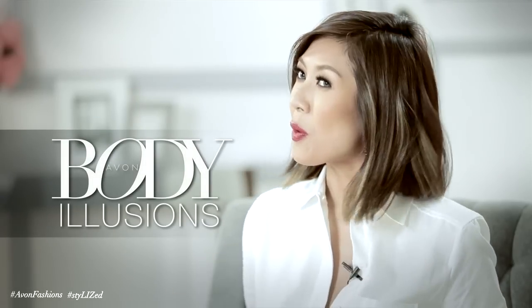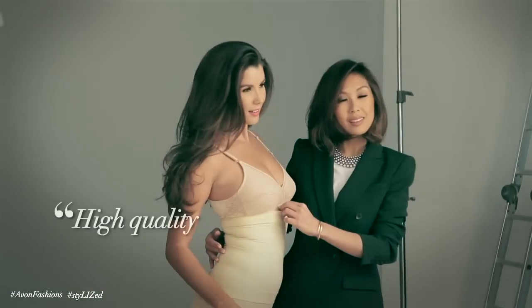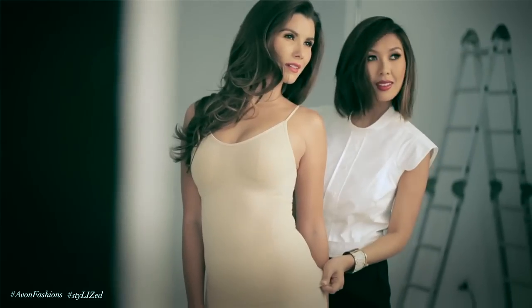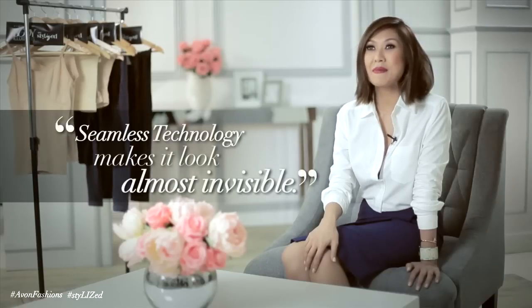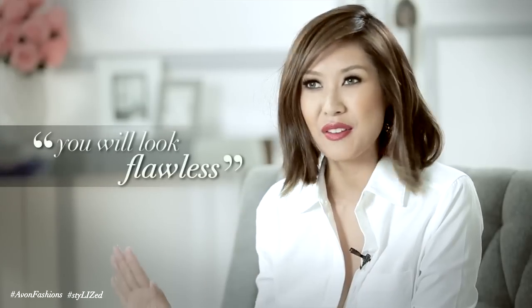I recommend using shapewear like Avon Body Illusions to control typical problem areas such as your chest, your waist, your hips, and thigh area. I really love their shapewear because of its high quality and lightweight fabric. It stretches to keep the body fit, smooth — no muffin tops, no uneven curves inside. The seamless technology makes it look and feel almost invisible. Even under tight clothing, you will look flawless.